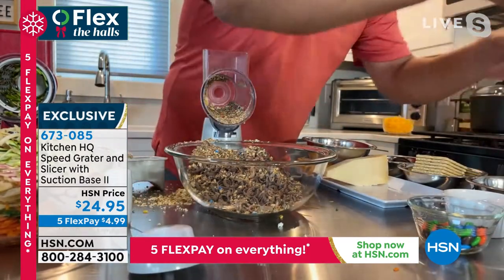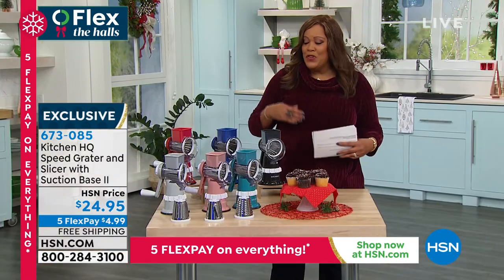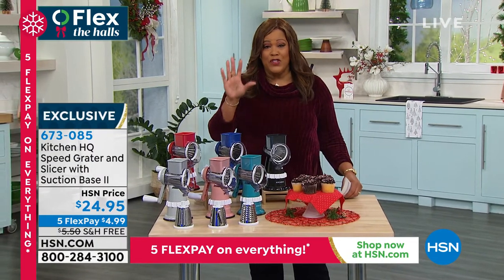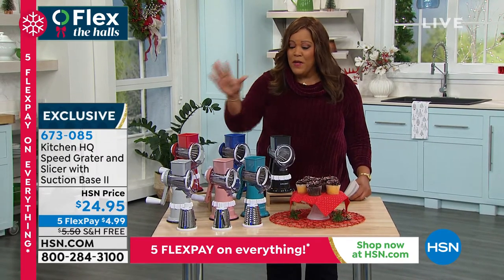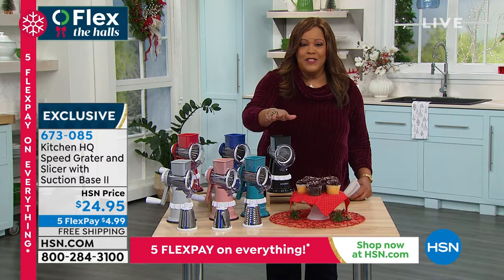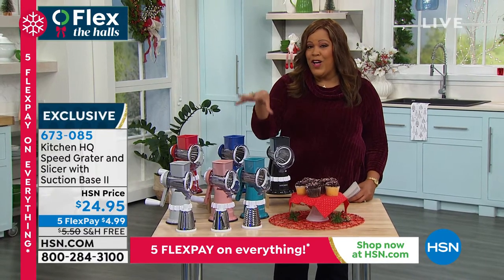It does so much more work than those big electric food processors. I haven't even got to the fine blade — it does everything I just did, only fine. For breadcrumbs, you're going to love it. Pick this up — it is $24.95. Makes a great gift for the holidays, but first, treat yourself.